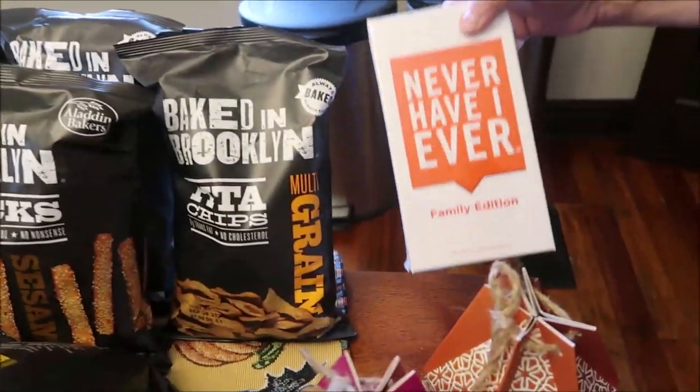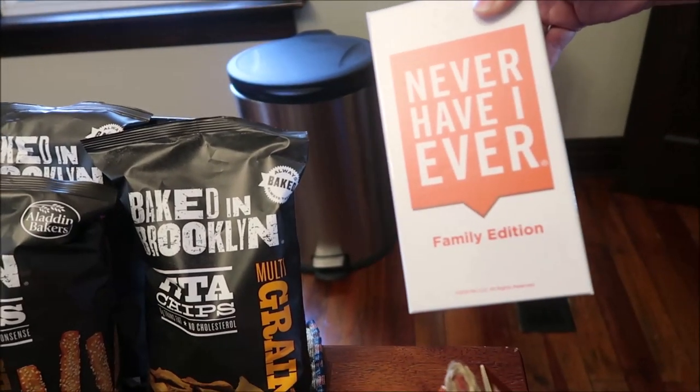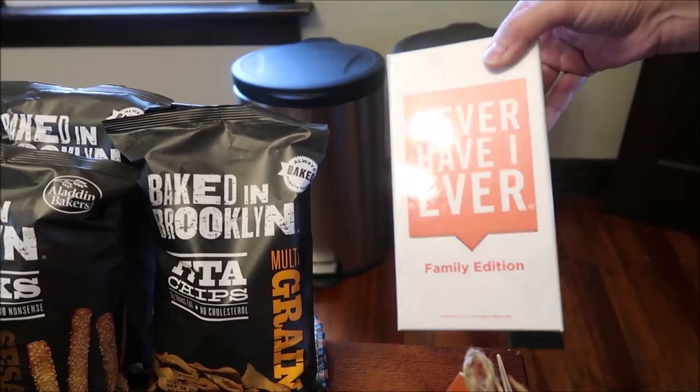I bought this game — it's called Never Have I Ever, Family Edition. I just thought we would enjoy playing it with the family, sitting around the table asking each other questions.